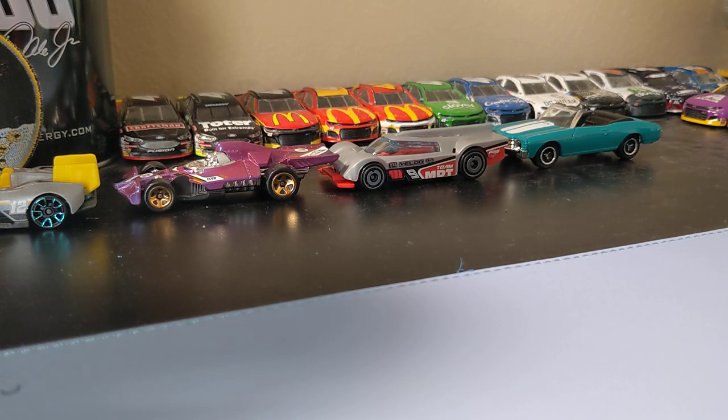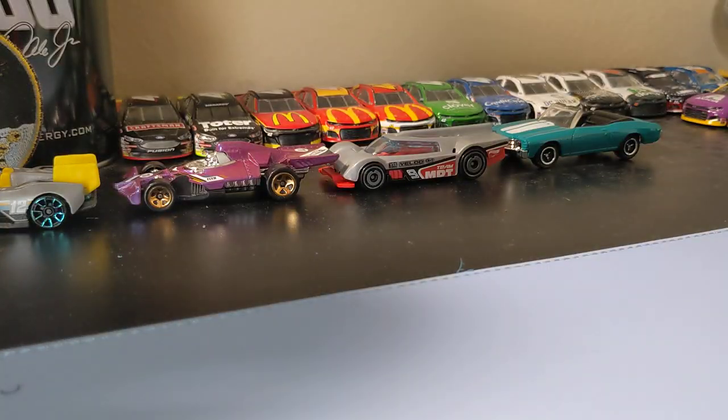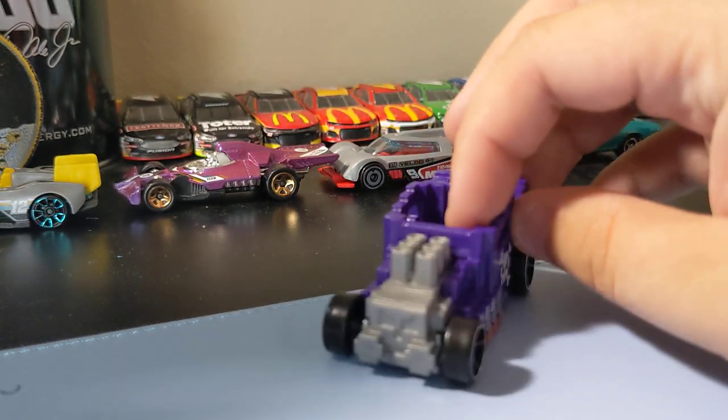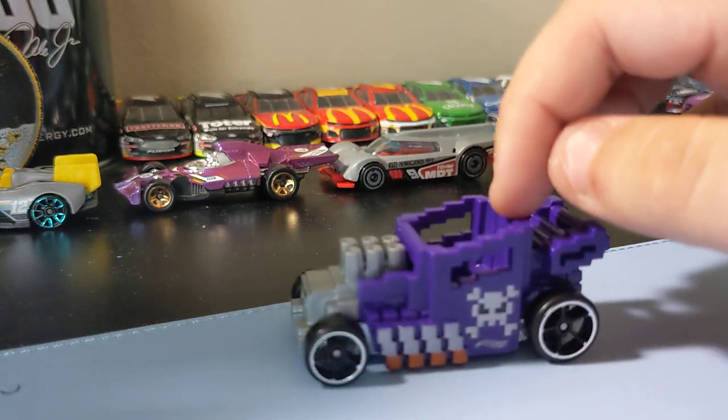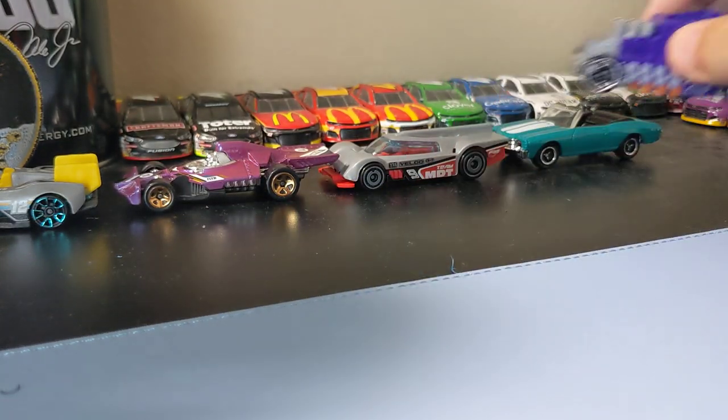Next up I found is the Pixel Shaker — the Bone Shaker family. Just a cool little car. I like the paint job on it. It has the Bone Shaker skull on there, that's pretty cool looking. Happy to find that one.